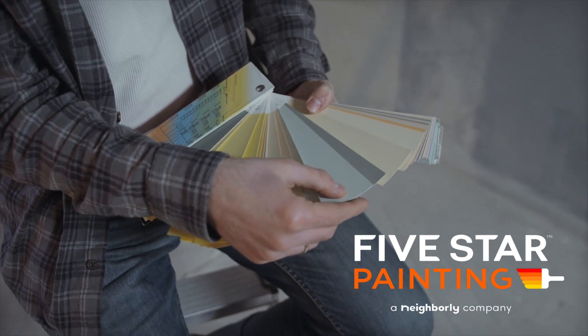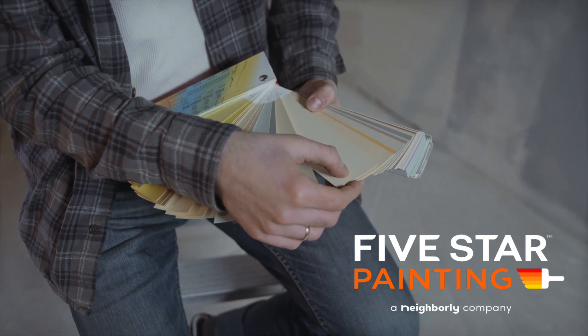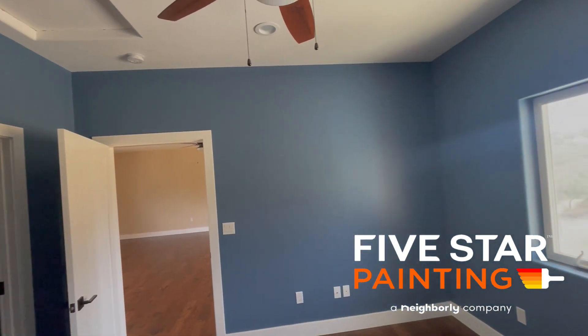What color should you choose? At the end of the day, that is entirely up to you and what mood you're going for. Blues help make a space feel calm, stable, and even help boost productivity — this would be great for your home office.